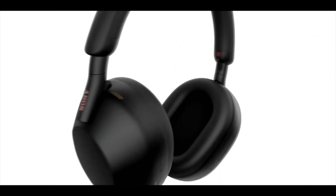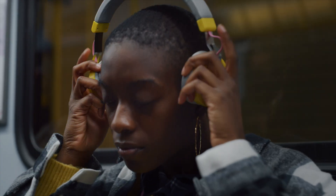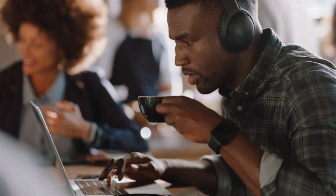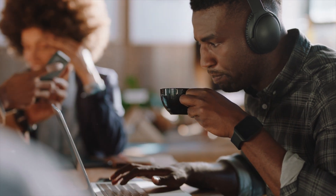Now you might be thinking, can ANC headphones cut out all noise? Not exactly. They're incredible at cutting out constant low-frequency sounds, like that bus or plane noise I mentioned. But they're not as good with higher frequencies or unpredictable sounds, like people talking or sudden sharp noises. So it's not total silence, but it can be really close — and that's a game-changer for a lot of situations.